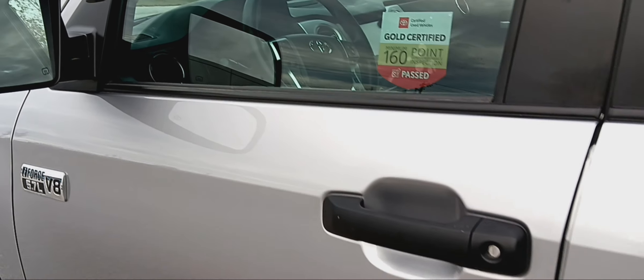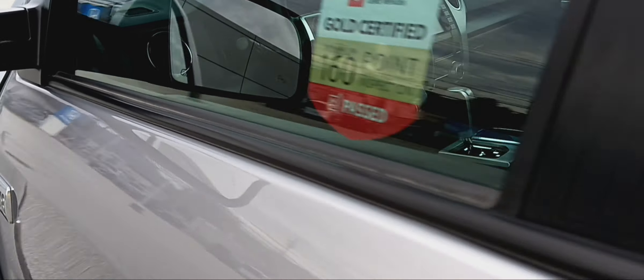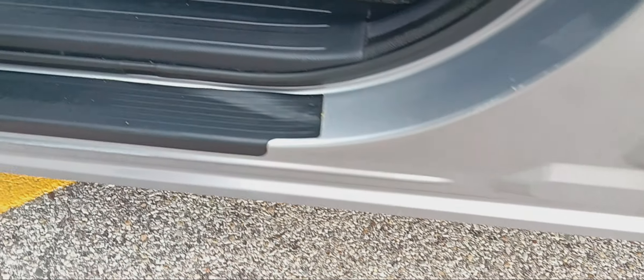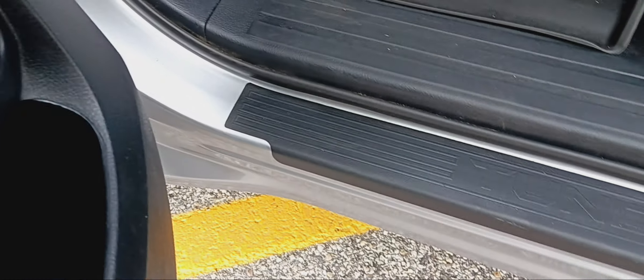It's got blind spot monitoring in the windows, electric seats, lumbar support. Clean door jam — look at that, no rust. Been well maintained.